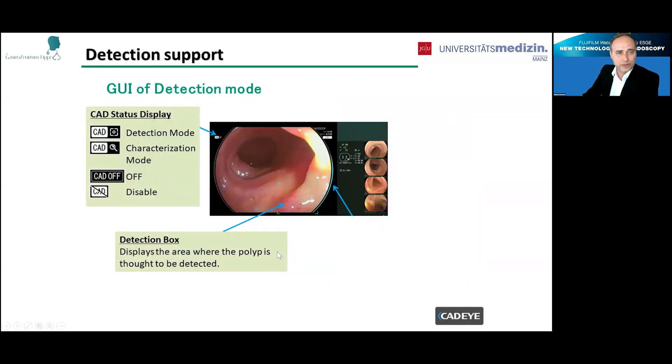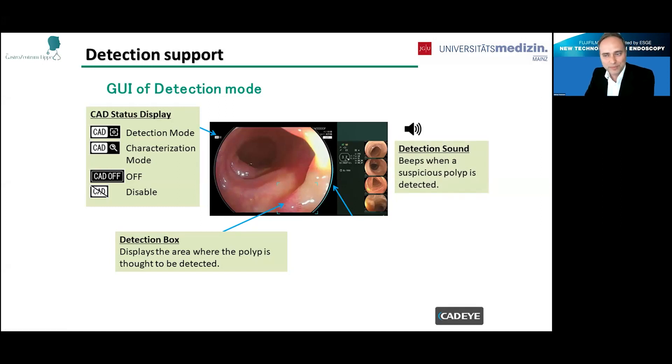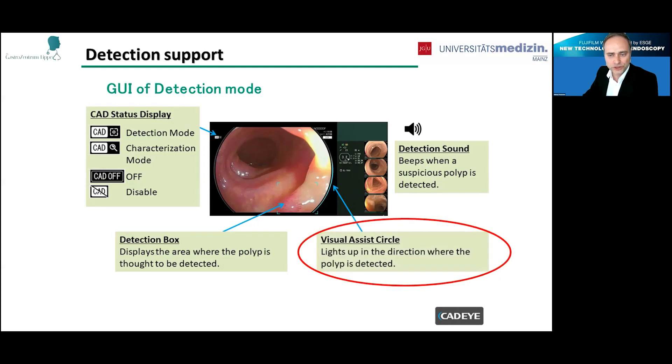The CAT-Eye is totally different from other competitors' detection systems because we have a specific graphical user interface showing a detection box around where the polyp is thought to be. In addition, we have a specific detection sound — it beeps when a suspicious polyp is detected. We also have a visual assist circle surrounding the endoscopic image, lighting up in the direction where the polyp is detected. For example, if a polyp is detected at the five o'clock position, the visual assist circle highlights that area to help you identify the polyp.